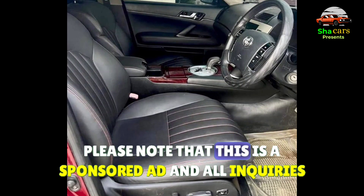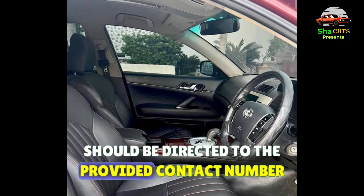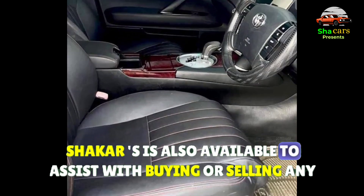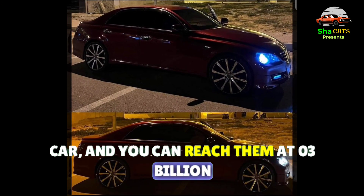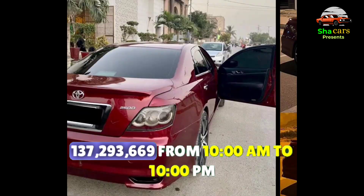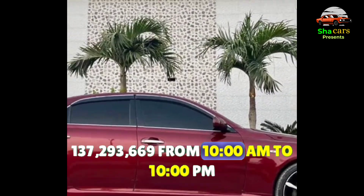Please note that this is a sponsored ad and all inquiries should be directed to the provided contact number. Sheikar's is also available to assist with buying or selling any car — reach them at 03-137-293-669 from 10am to 10pm.